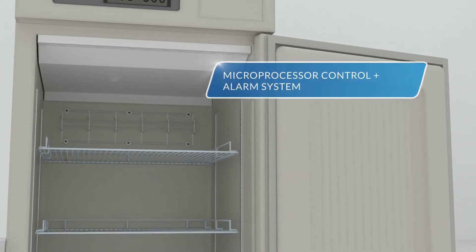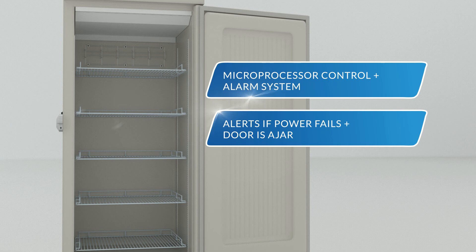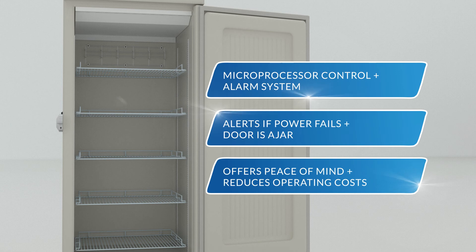With its microprocessor control and alarm system, the MDF-U731 provides preset audible and visual alarms if the power fails and the door is left ajar, offering users peace of mind and helping reduce operating costs.